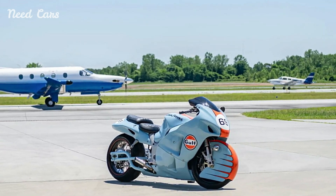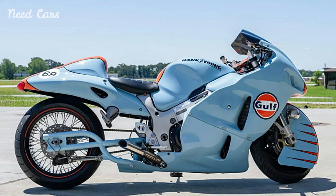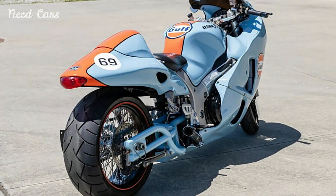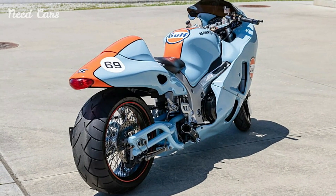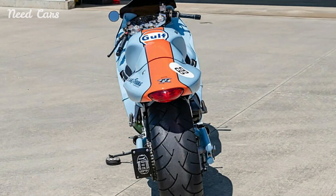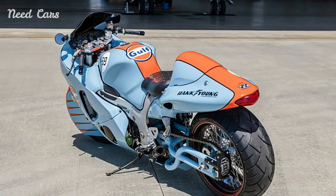The addition of the Gulf livery transforms this 2002 Suzuki GSX-1300R Hayabusa into a collector's item. While the mechanical aspects of the bike remain unchanged, the visual impact of the livery elevates its status, making it a unique and desirable piece for motorcycle enthusiasts and collectors alike. The blend of iconic design and legendary performance ensures that this special edition Hayabusa will be a standout at any motorcycle gathering or collection.